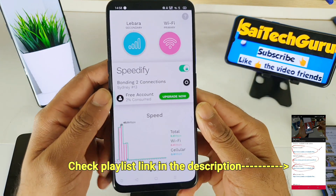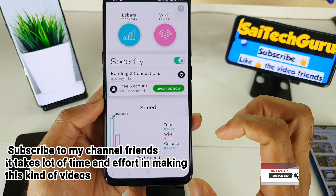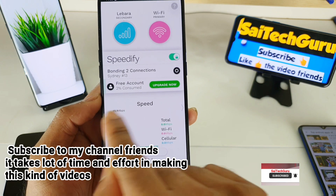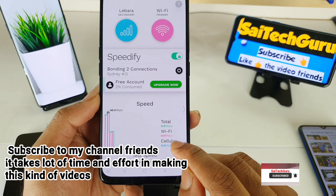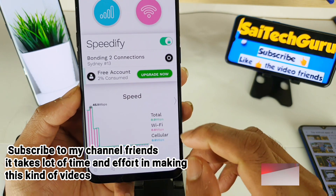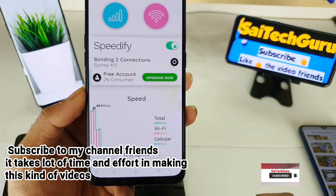The main advantage in this application is the dashboard below, which is very good. It shows the exact speed of the data usage. It clearly differentiates what is Wi-Fi and what is the overall speed.